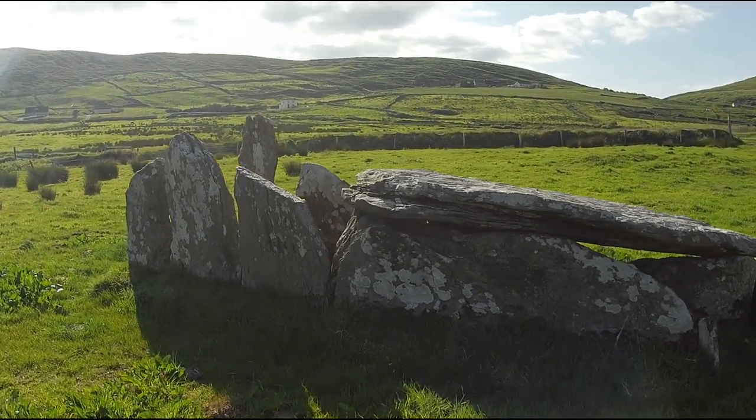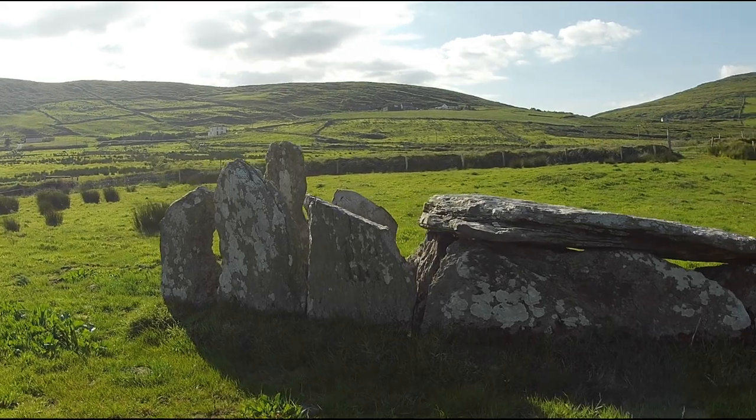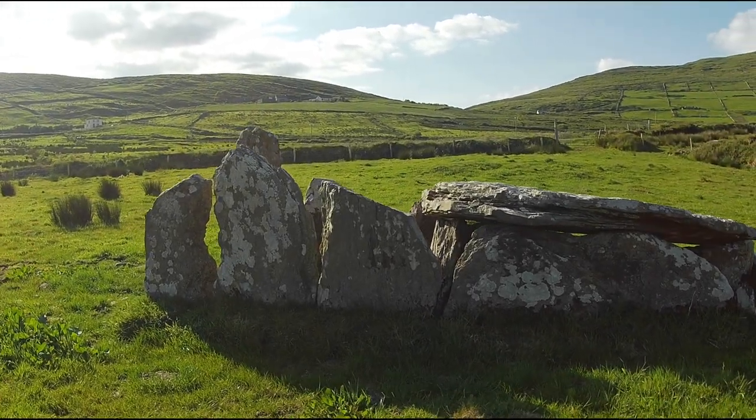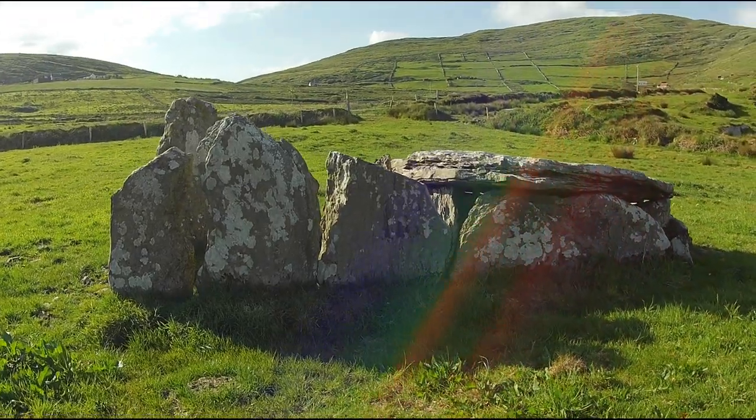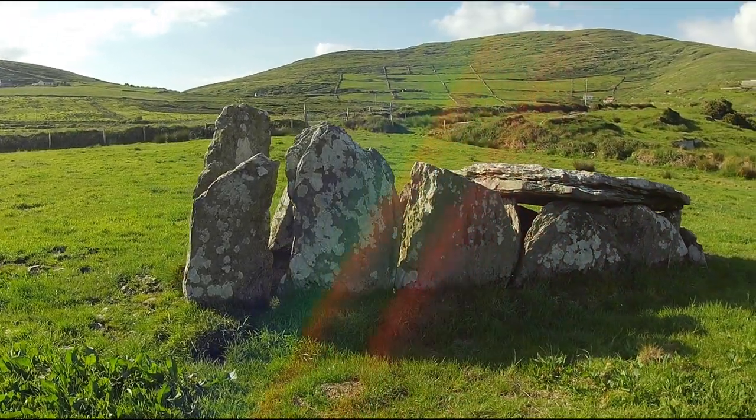This creates a chamber or gallery underneath the capstone, which is enclosed by the flanking stones, and lowers and narrows towards the rear, creating a wedge shape — hence the name wedge tombs.